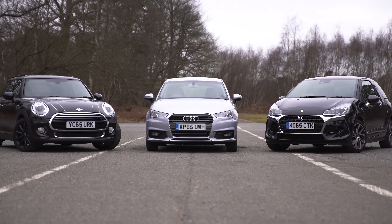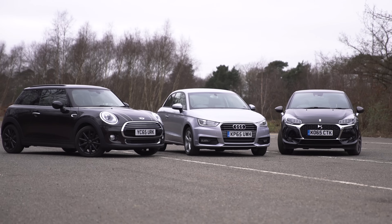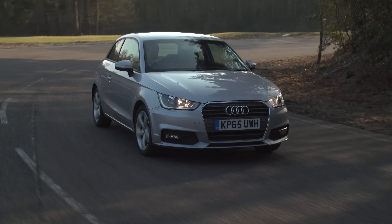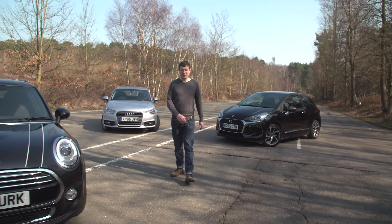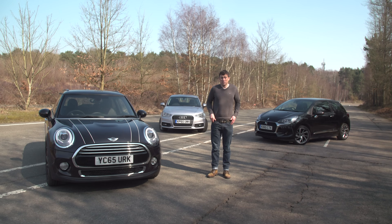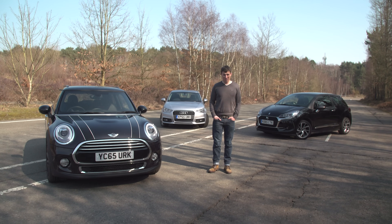So, where does that leave us? Well, all of these are small cars with plenty of panache. The Audi is the easiest to drive, the DS3 the best value, but the one which delivers the best feel-good factor is the Mini. And ultimately, that's what these cars are all about.